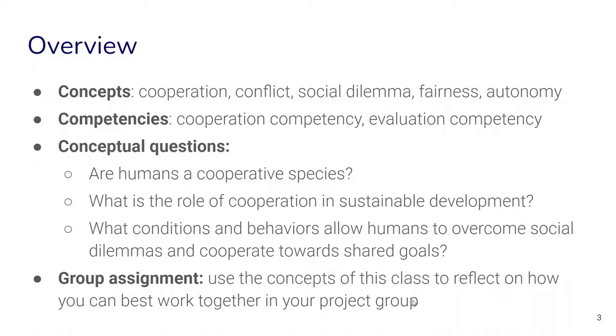At the end, your group assignment will be to use the concepts of this class to reflect on how you can best work together in your own project group.